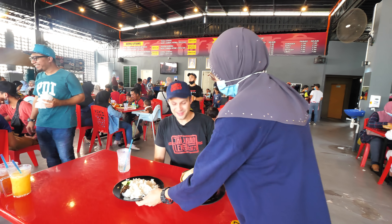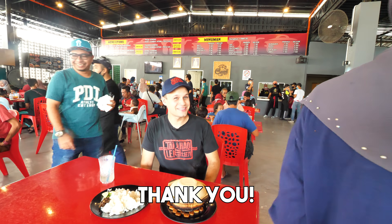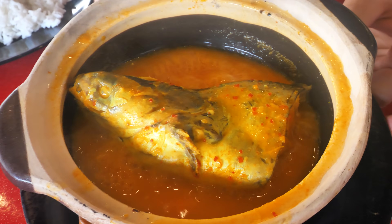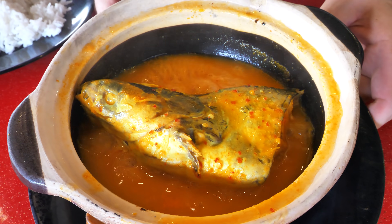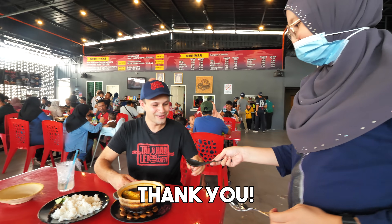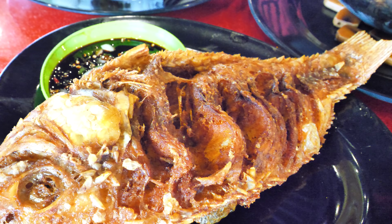Here it is — it's still bubbling. Look at that — that's the shark catfish. That is so unique. And then we've got the tilapia — fried tilapia fish.